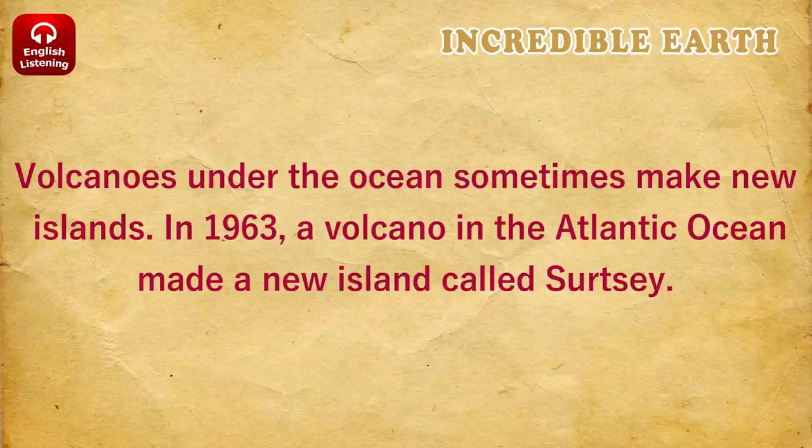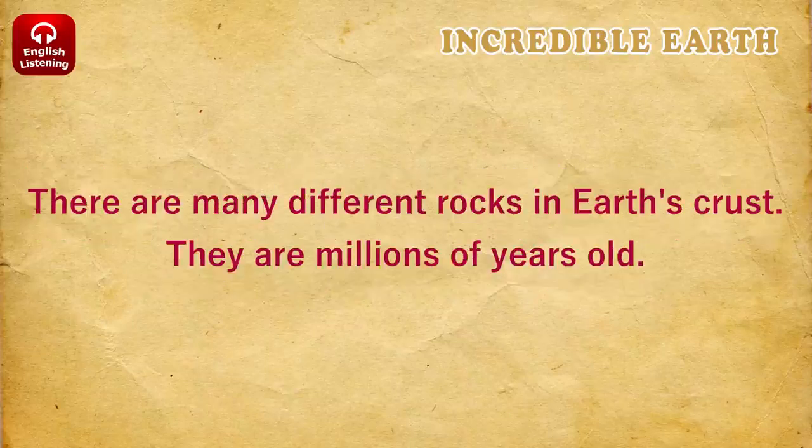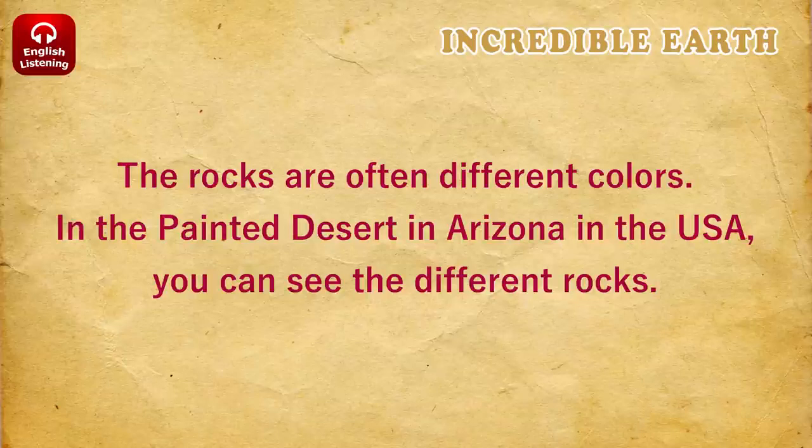In 1963, a volcano in the Atlantic Ocean made a new island called Surtsey. There are many different rocks in Earth's crust. They are millions of years old. The rocks are often different colors. In the Painted Desert in Arizona, in the USA, you can see the different rocks.